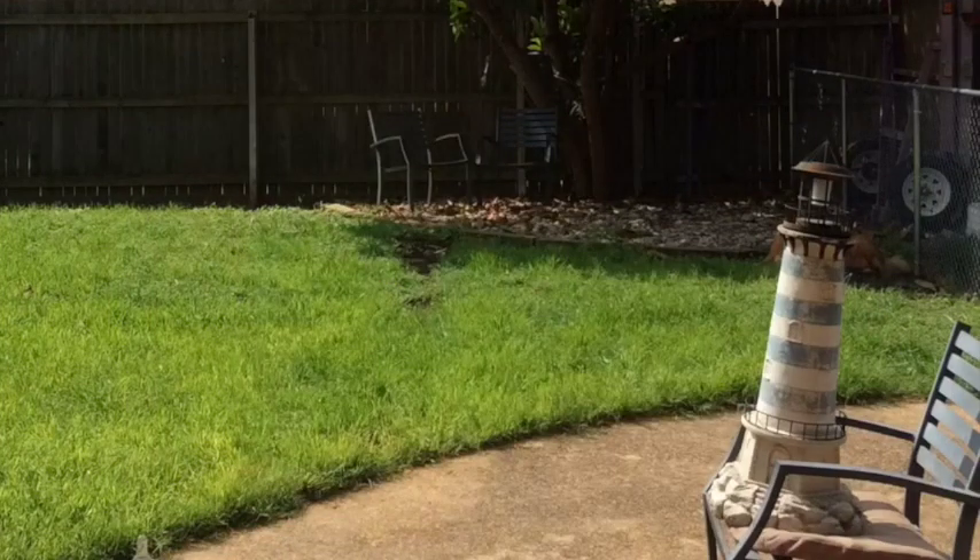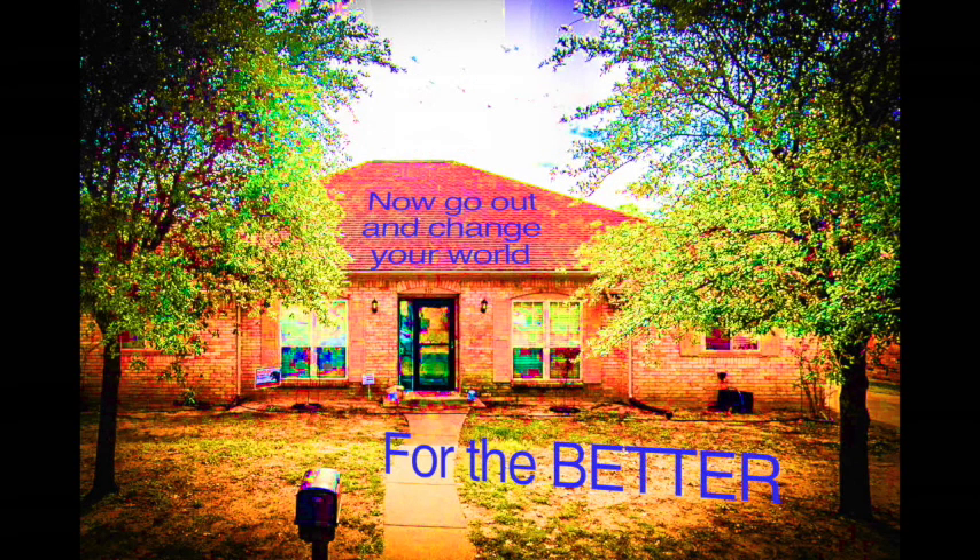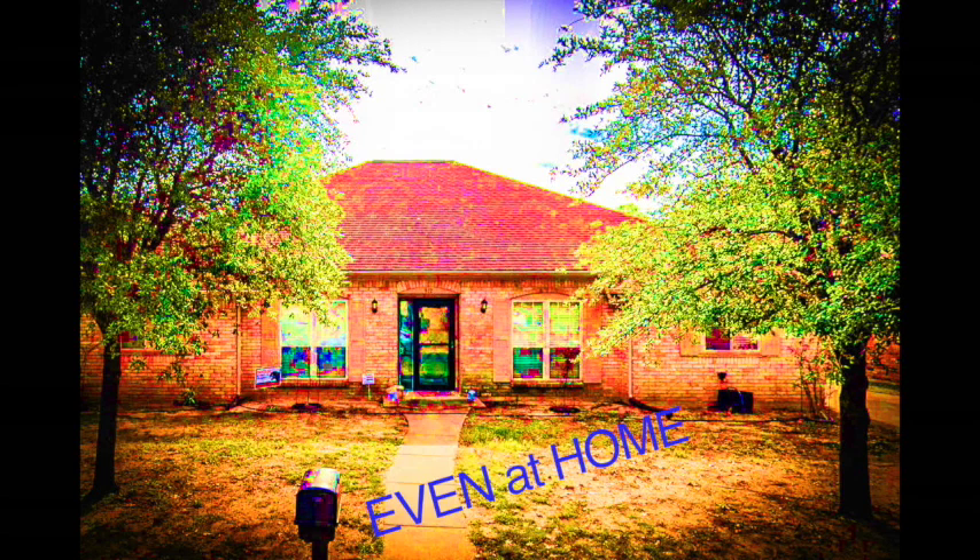This is Mrs. Peterson. I love you. I miss you already. Now go out and change your world for the better, even at home.